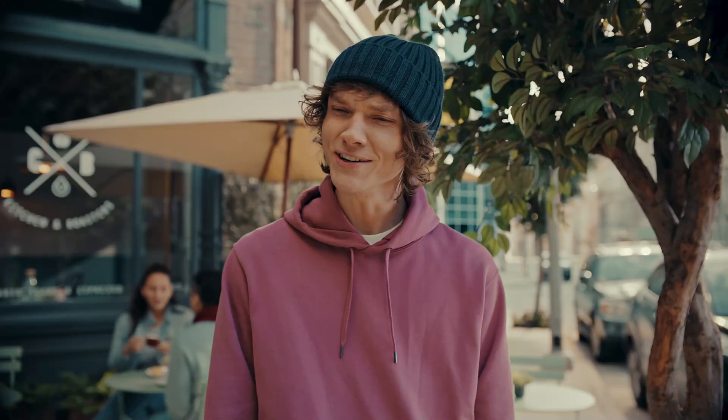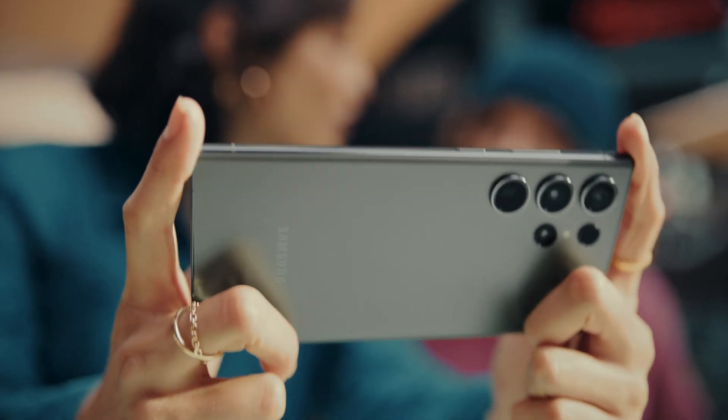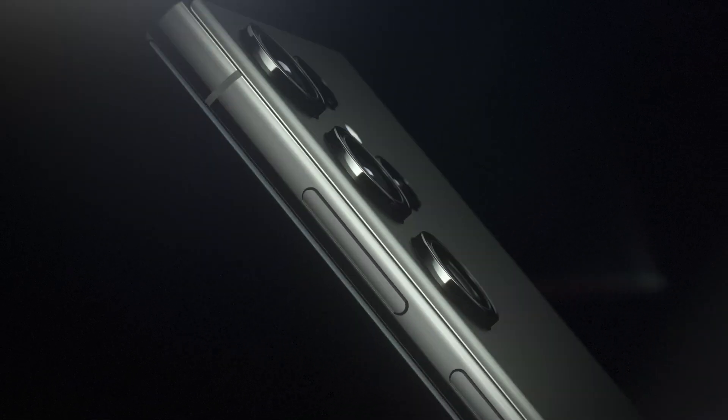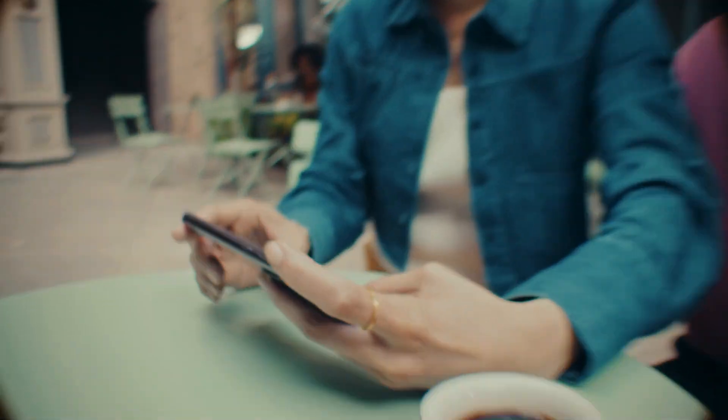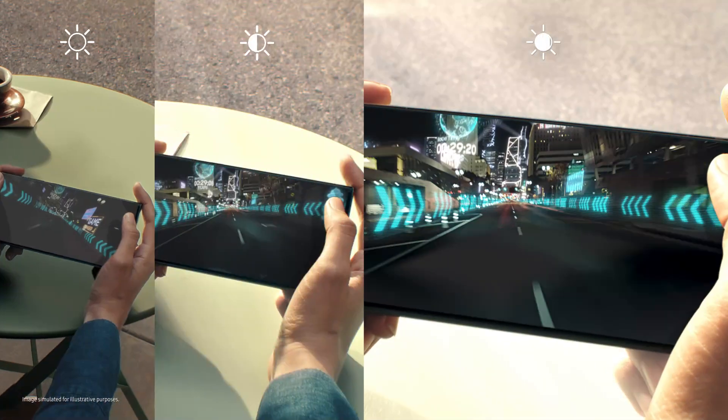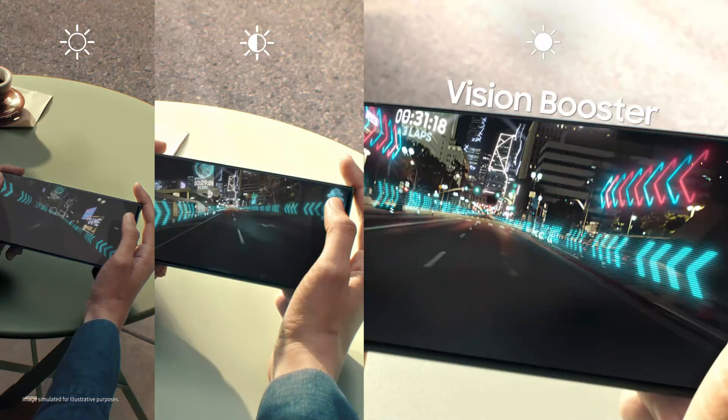Hey, what's new? What's new? Galaxy S23 Ultra. Not just nice. The display automatically adjusts color and contrast to the content and surroundings. It's called Vision Booster.